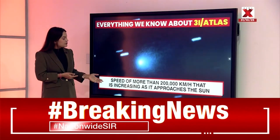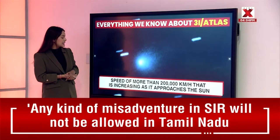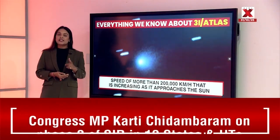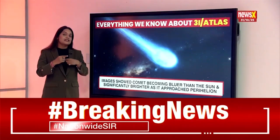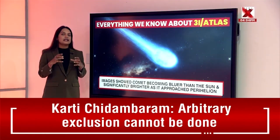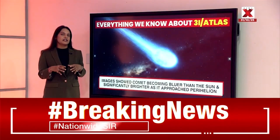The comet is traveling at a speed of more than 200,000 kilometers per hour, and that speed is increasing as it approaches the sun. It is not moving at a constant velocity — it's accelerating as it approaches, and this week marked its closest approach to the sun.